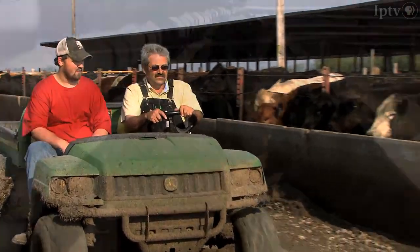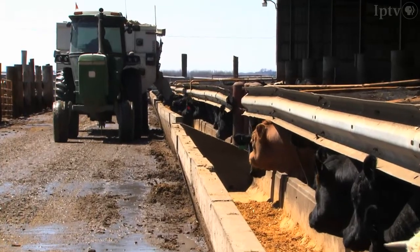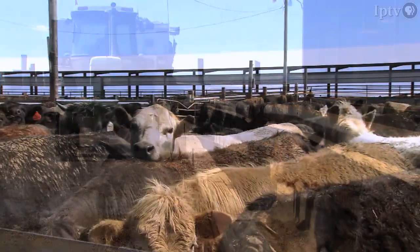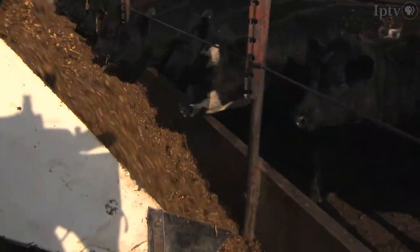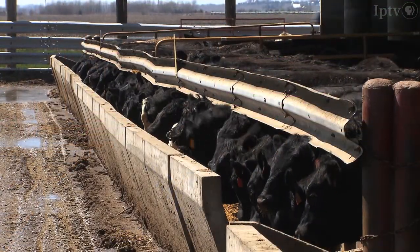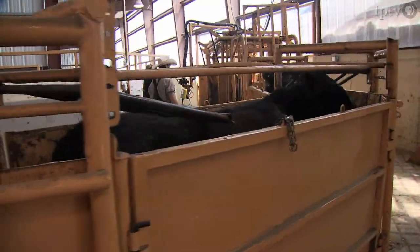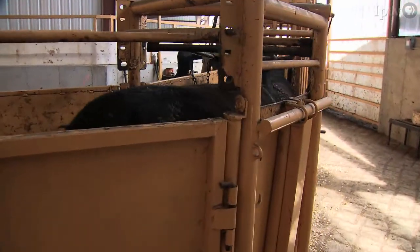Bill Couser owns the 5,200-head Couser Cattle Company located near Nevada, Iowa. The design of his feedlot was inspired by a lecture Grandin gave almost 25 years ago. After seeing her speech that many years ago, we came back home and went to work because now we understood why animals weren't moving correctly and why we were seeing the stress. Recently, Couser built a handling facility based on Grandin's design.